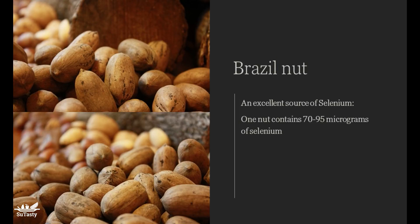The best source of selenium is Brazil nuts. One Brazil nut contains 70 to 95 micrograms. So eating just one Brazil nut a day provides enough selenium for the day.